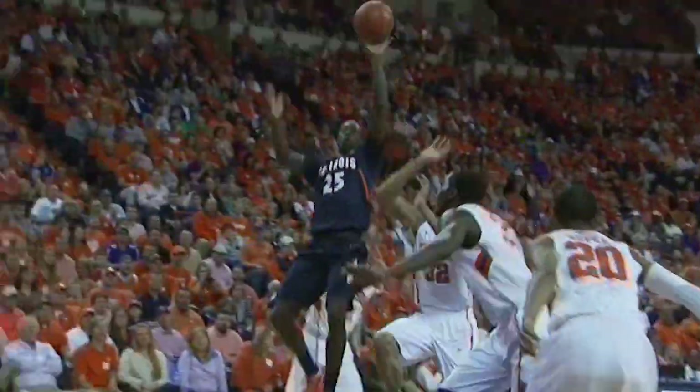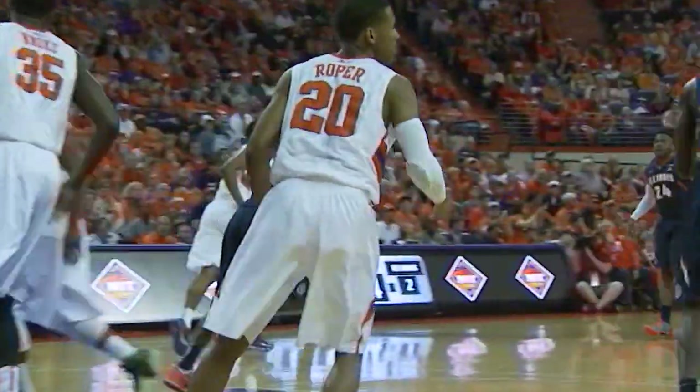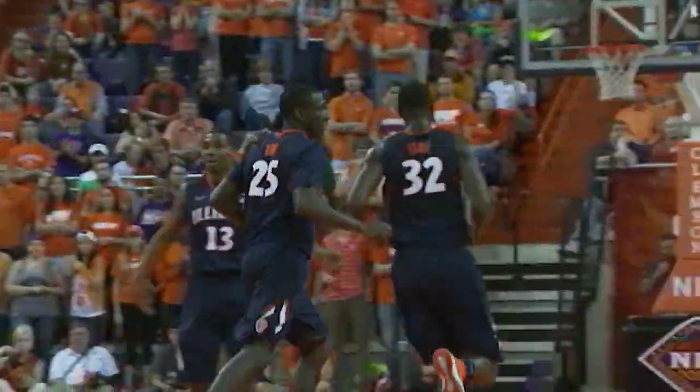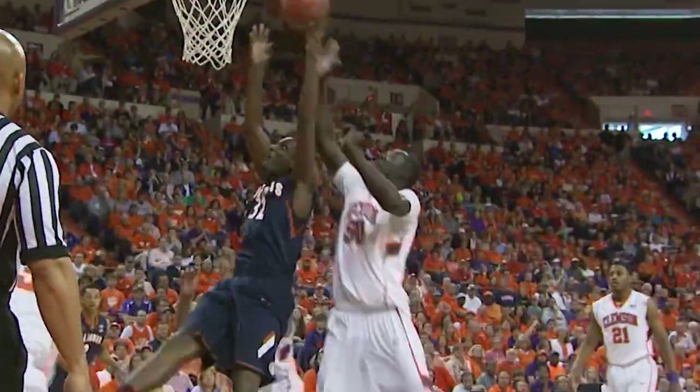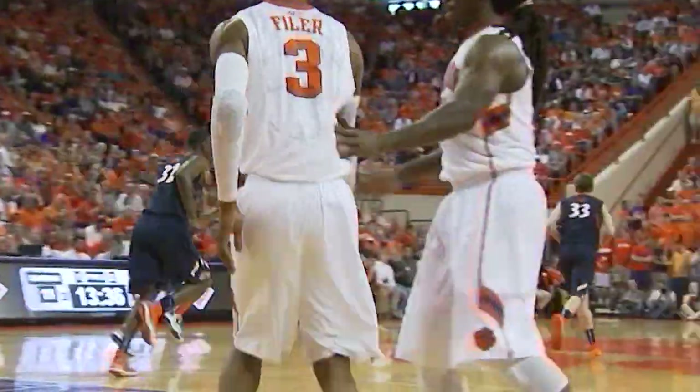Double-teamed by the Bigger Tigers, now to Nunn, drives the lane. Cluner with the left hand is good. Kenrick Tate, the freshman, to Nunn at the top of the circle — drives in, good feed to Egwu down low, and Nana puts it up and in.